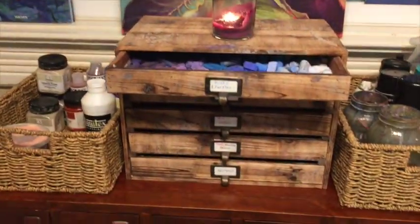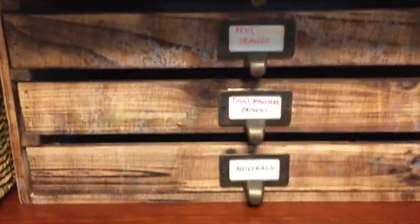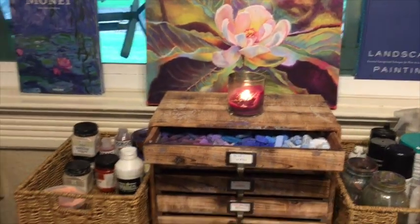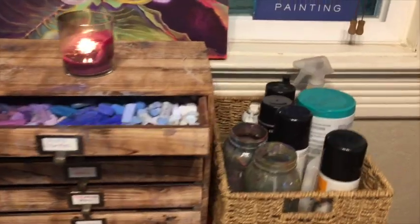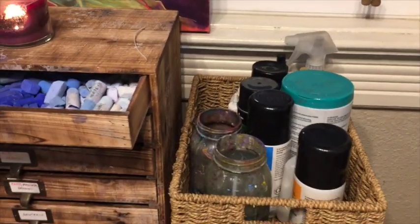I've shared in a few videos my system of pastels. I finally have put my little labels on all the different drawers, which is going to make things very easy. And my little baskets next to them that I use a lot of my supplies with for creating pastels mostly, but other things too.